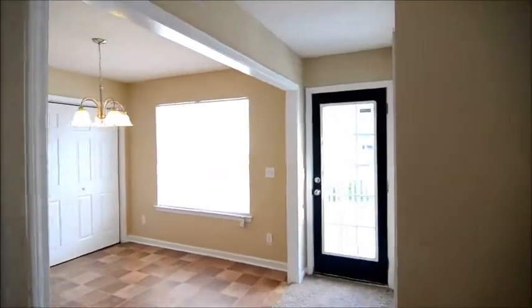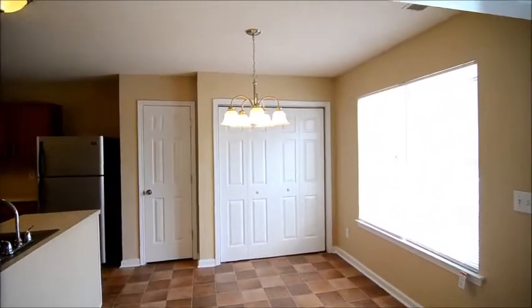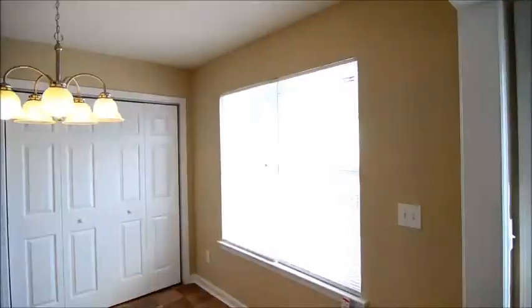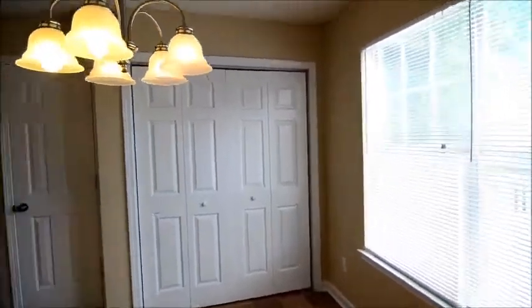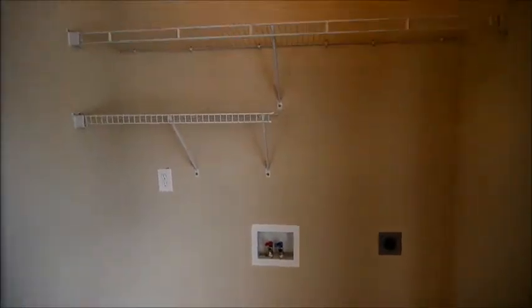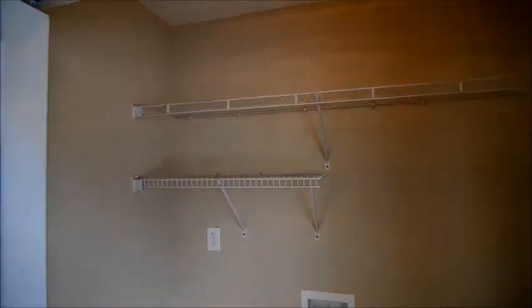It's sort of open to the dining area here — a nice size dining area with a large window looking out to the backyard and deck. There's also a laundry closet right here as well, with space for a full size washer and dryer and some shelving above.